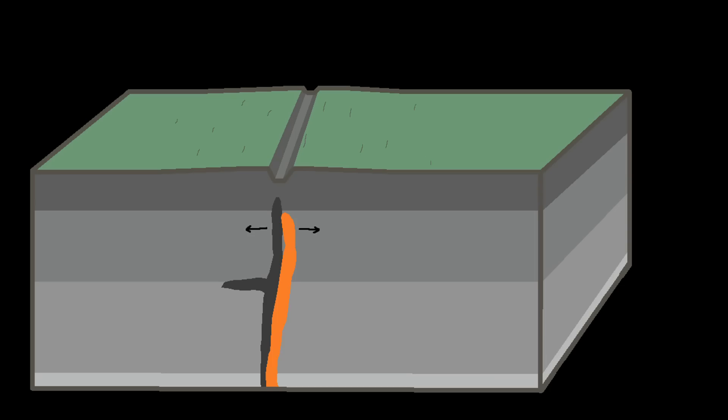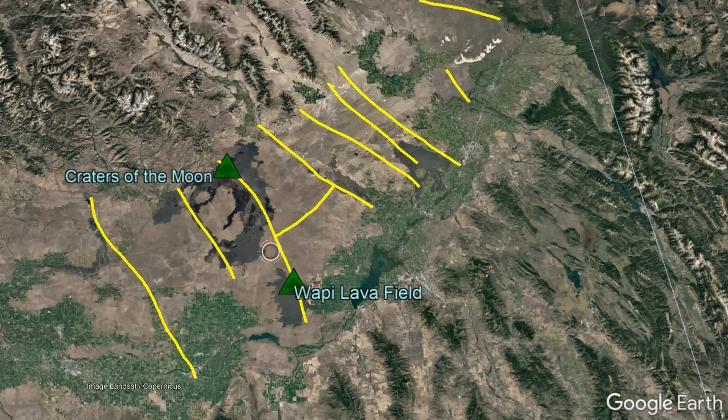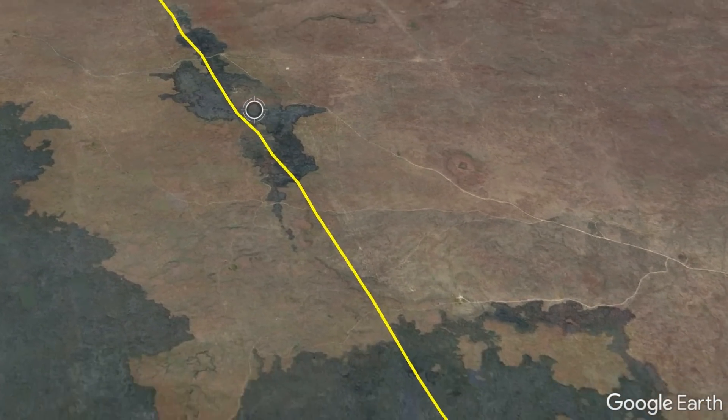Areas where repeated intrusions occurred in a small area subsequently became rift zones which slowly spread apart, allowing for additional intrusions to occur along the same trend as they represented a path of least resistance in the crust. Currently, 10 such rift zones exist in the eastern Snake River plain, the most famous of which is Idaho's Great Rift Zone, which includes multiple vents from both the Craters of the Moon and Wapi lava fields.